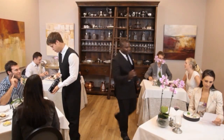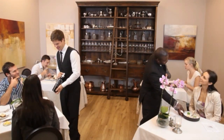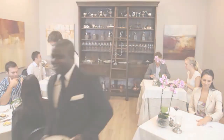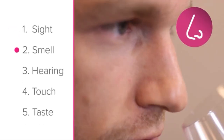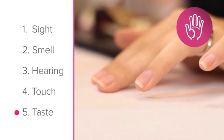This illustrates the approach you should take in serving your guests. It's not just about the job at hand, but also about the bigger picture. To recap, the five guest senses you should bear in mind are: sight, smell, hearing, touch, and taste.